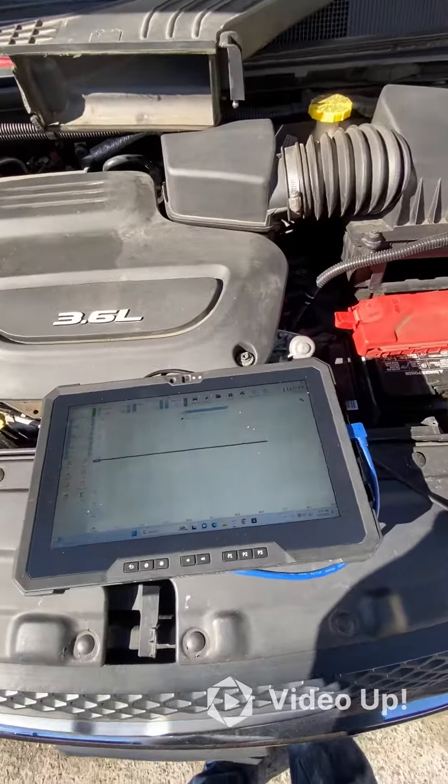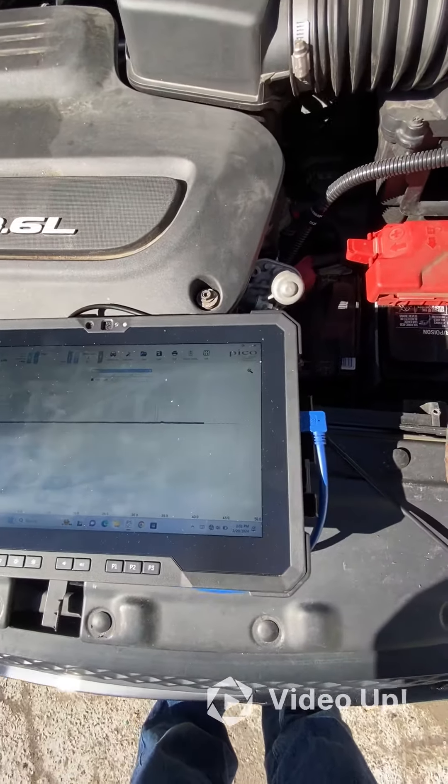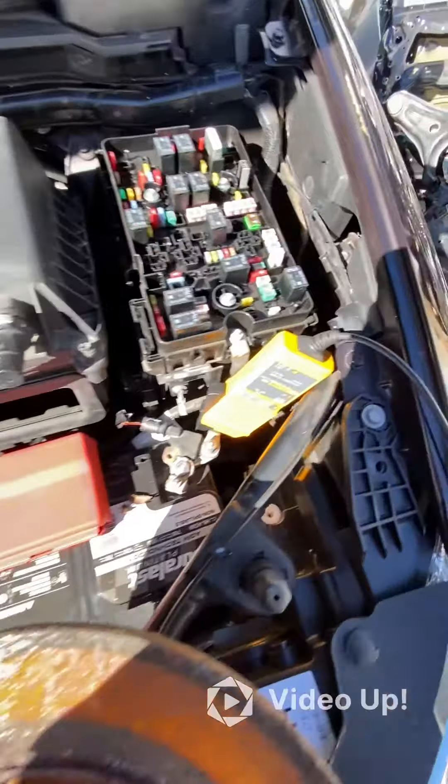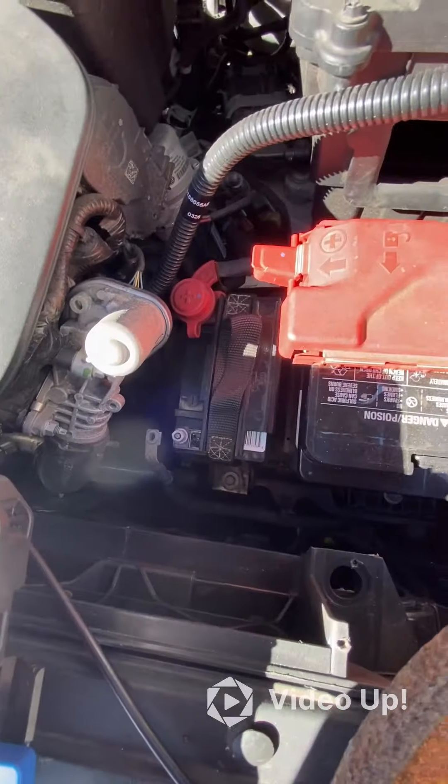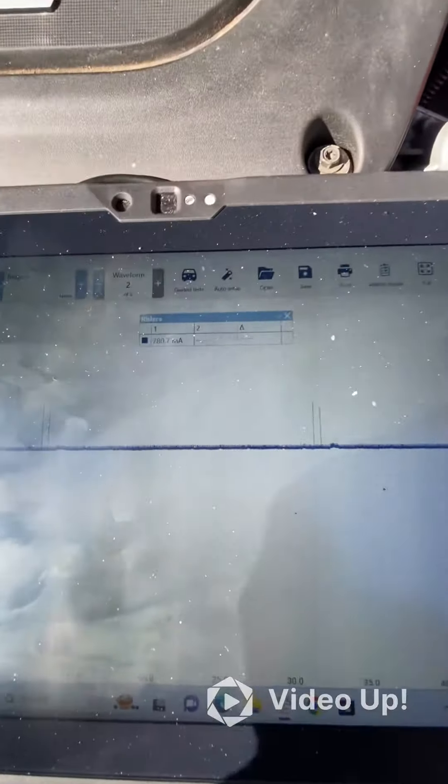This vehicle has been sitting for an extended period of time. The communication network is asleep. I have the Pico connected, and we're watching the current draw from the main vehicle battery with the auxiliary disconnected. We have roughly 780 milliamps of a drain.